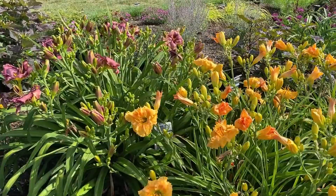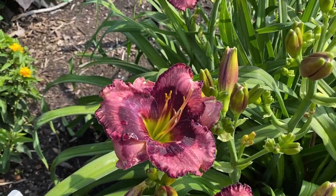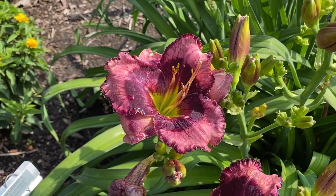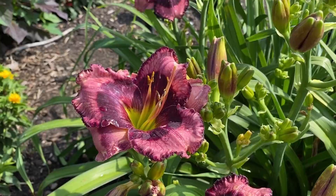Behind it is one of my personal favorites — Storm Shelter. You can see all those buds. It's kind of my favorite color: a super large burgundy eye, a lemony yellow center, and then a rosy pink edge that's also ruffled, with that same burgundy color carried out to the edges. This one is Storm Shelter.